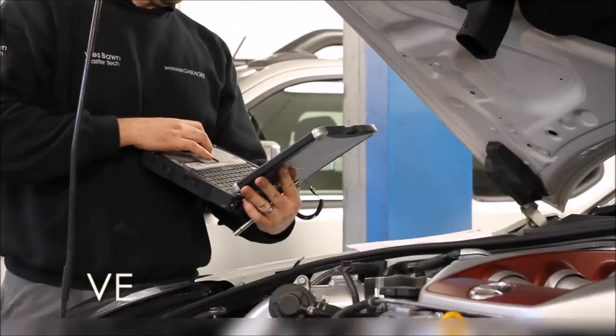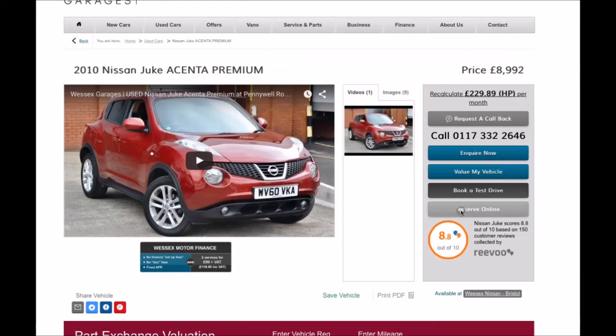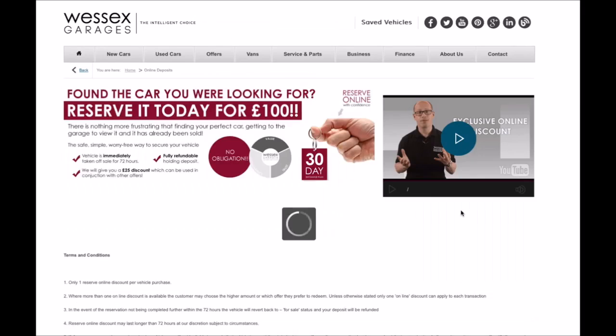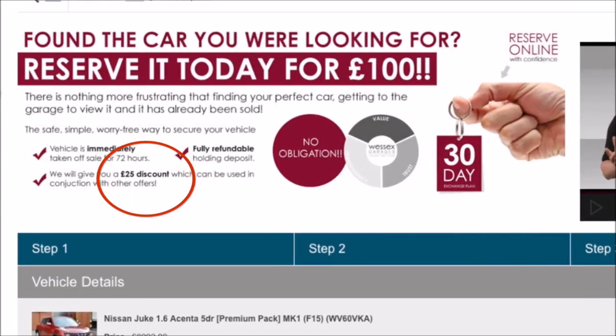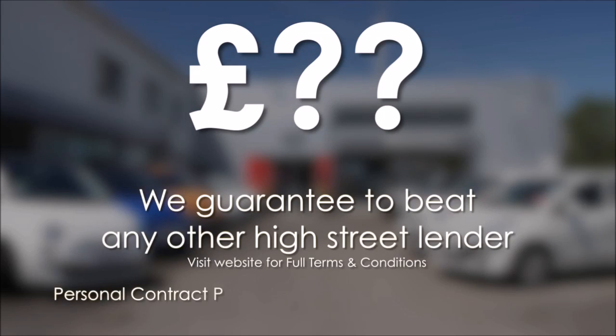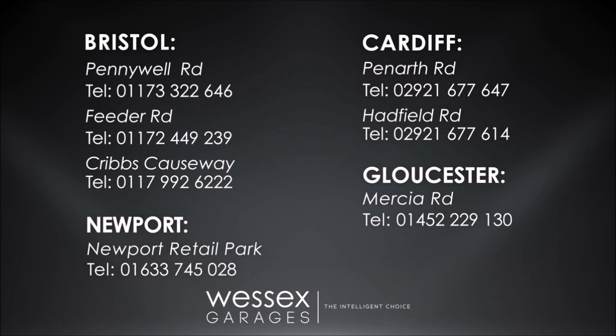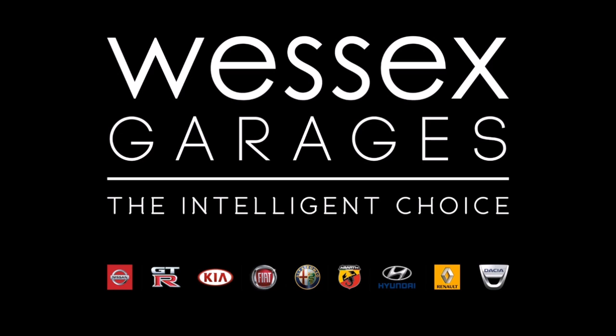Every Wessex Garages used car receives a vehicle health check from our qualified technicians. Reserve online today and you'll receive a £25 discount. If you're looking to fund your purchase, remember we guarantee to beat any bank or high street lender. For further details or to book a test drive, call your local Wessex Garages sales team or click the link to our website for a choice of over 600 used cars. Wessex Garages — the intelligent choice.